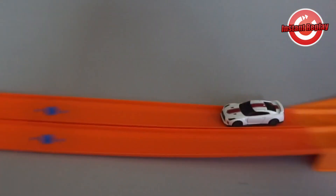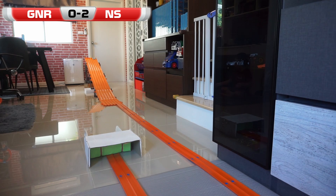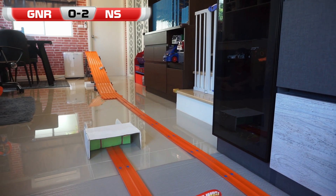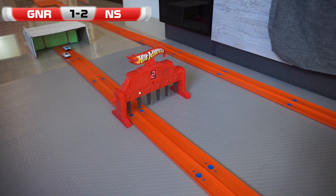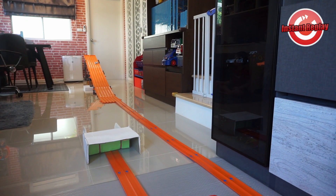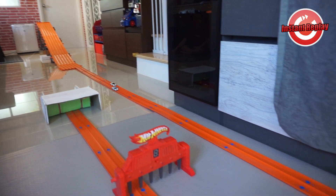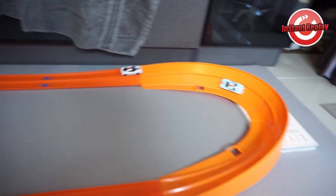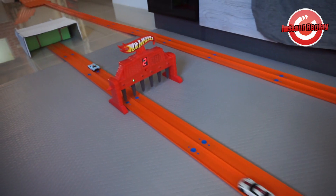He now finds himself 2 games down and must win the next one to stay alive. Race 3. And this time GNR stays alive with a clean run, manages the curves perfectly, and grabs the win. The series is now at 2-1. Here you can see the GT40 make it around the curves — not the most beautiful landing, but it's enough to stay on the track and secure the win.